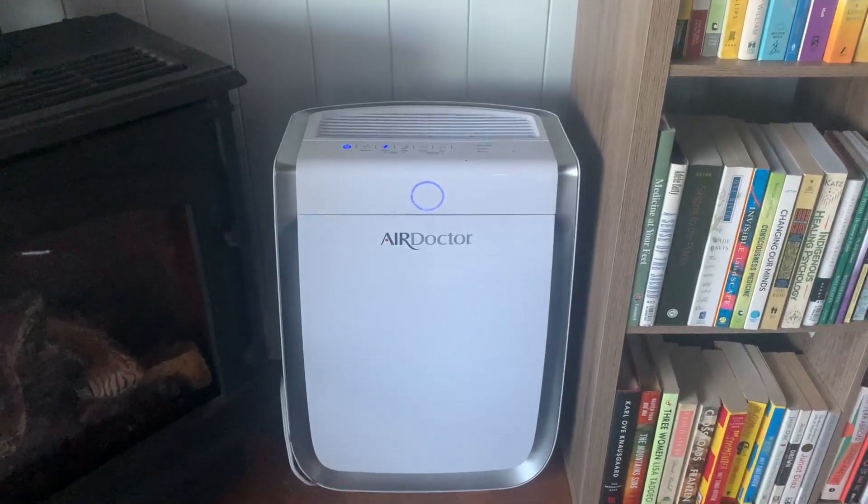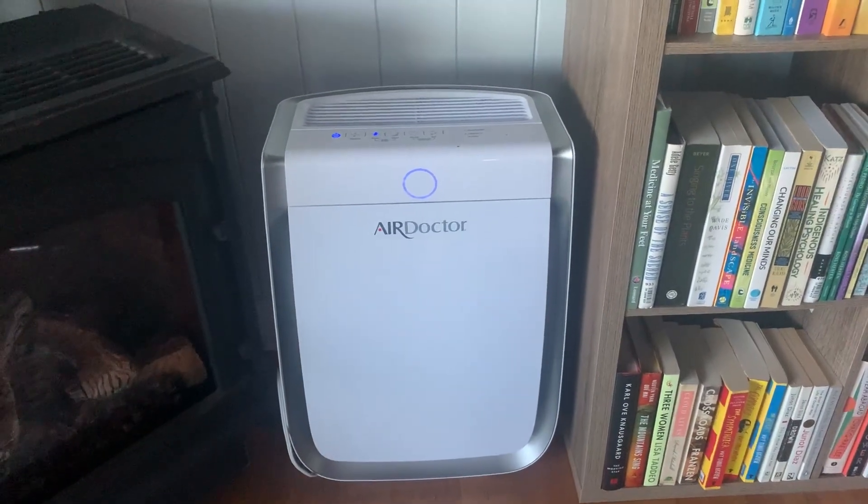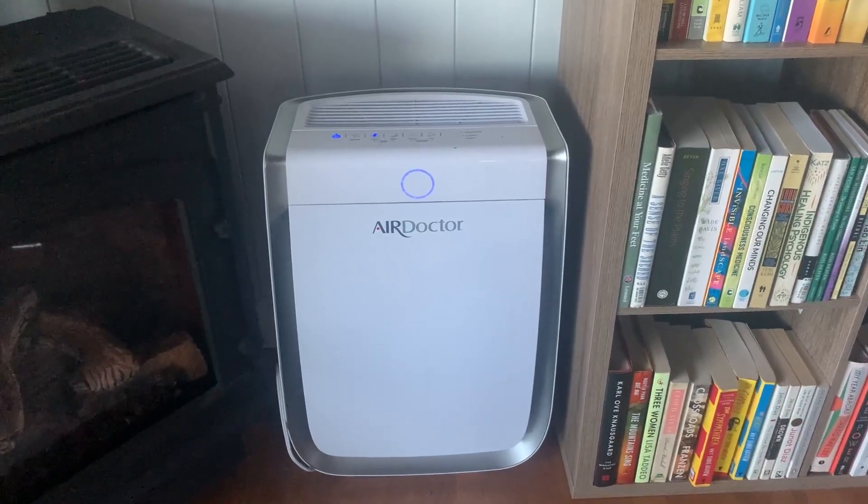One thing that's cool about it is that the air filters are super easy to change out and you don't have to do it very often at all. We've barely had to do it in two years, which is great.